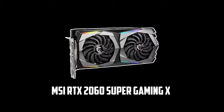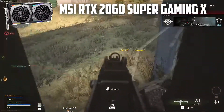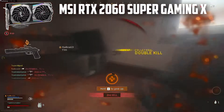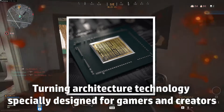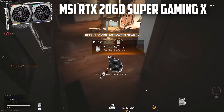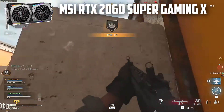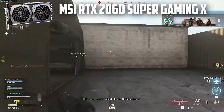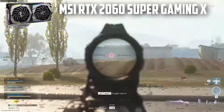At number 2, it's the MSI RTX 2060 Super Gaming X. This card can push the limits of performance, efficiency, and aesthetics. It features Turing architecture technology specially designed for gamers and creators, delivering next-generation performance and dedicated ray tracing cores. It offers more cores and higher clocks, delivering 6x performance over its previous generation. Using this card, you get the GeForce experience and can share videos, pictures, and screenshots with friends and family, while also optimizing your game settings as per your requirements.